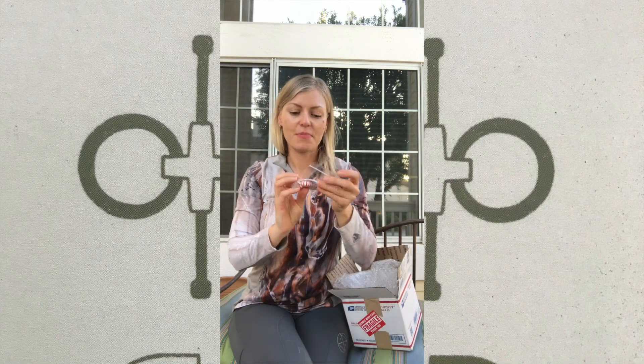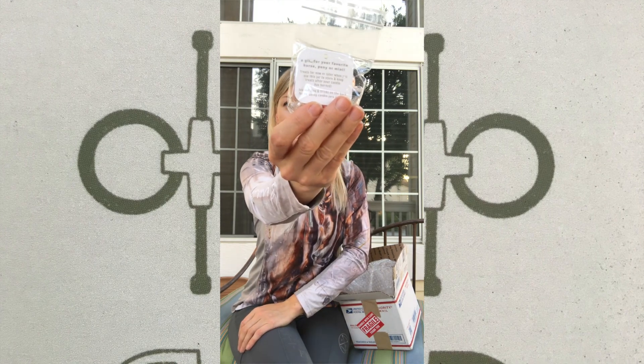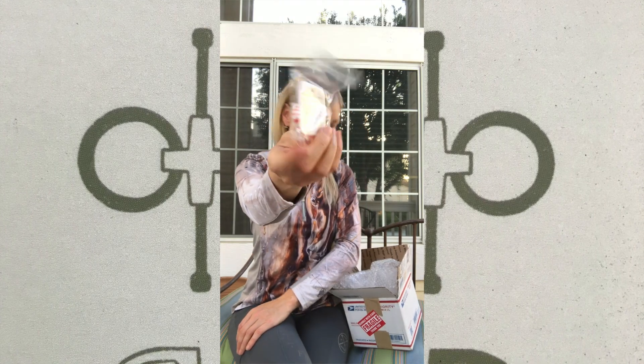You also get in the packaging a little gift for your favorite horse, mini, or pony — isn't that cute!